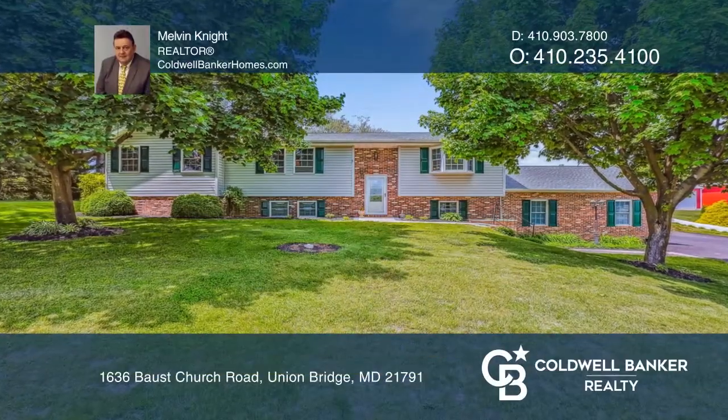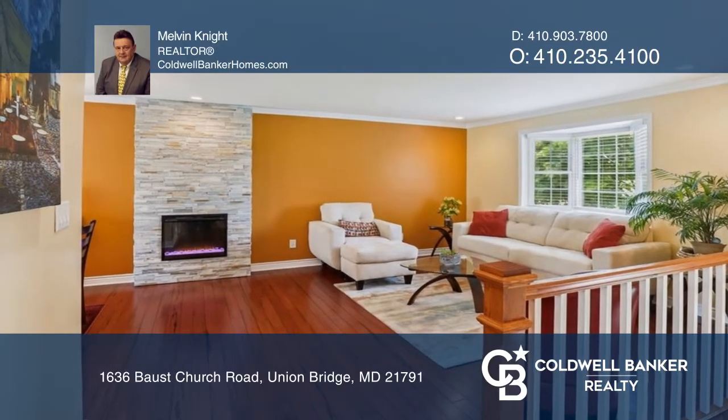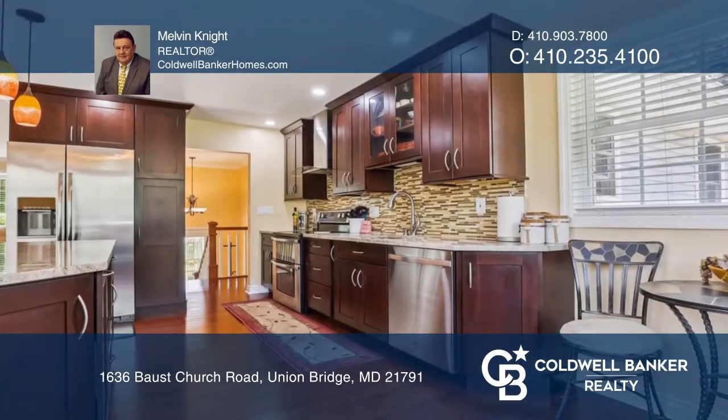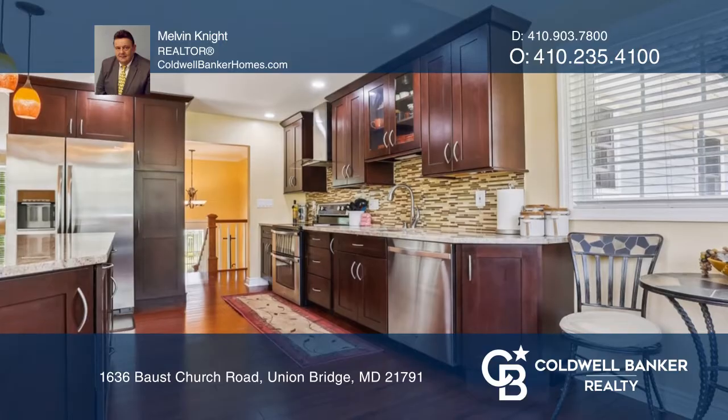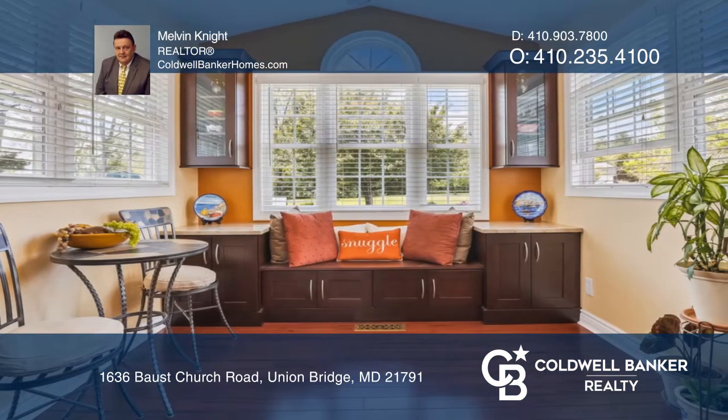This exceptional home sits on over an acre of beautiful grounds and a pond view. Enjoy entertaining in the light-filled family room with a fireplace or in a designer kitchen with a breakfast bar and granite counters.